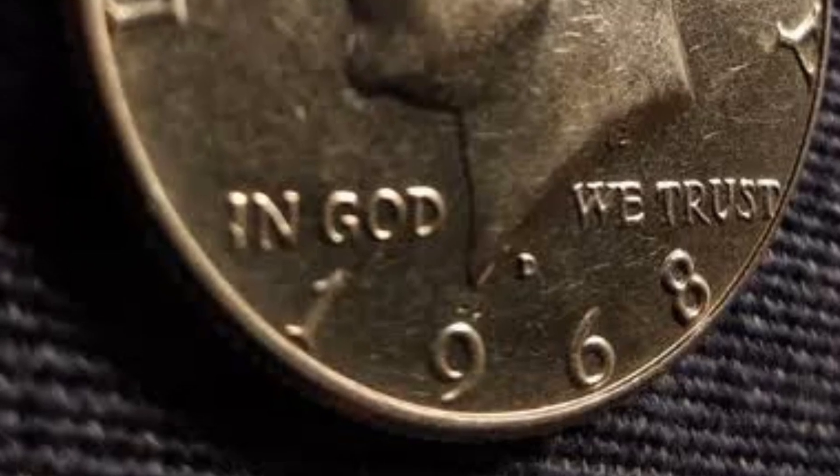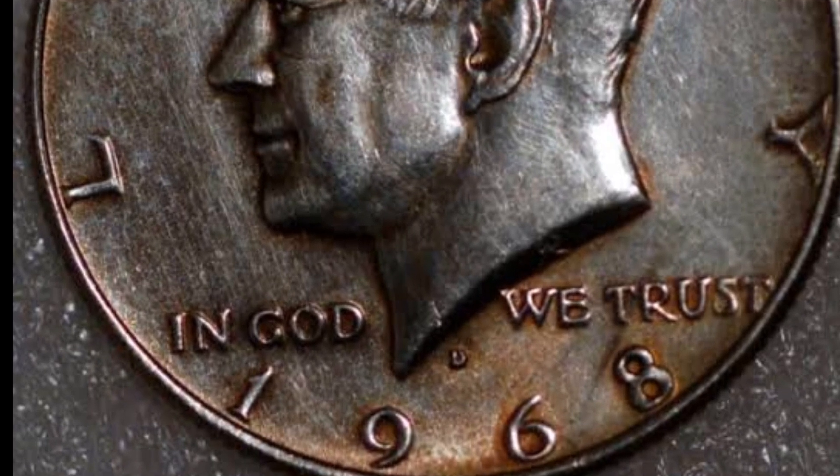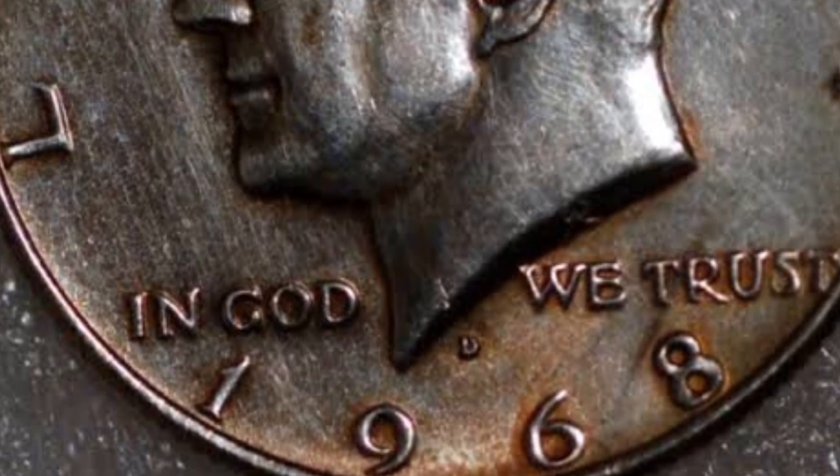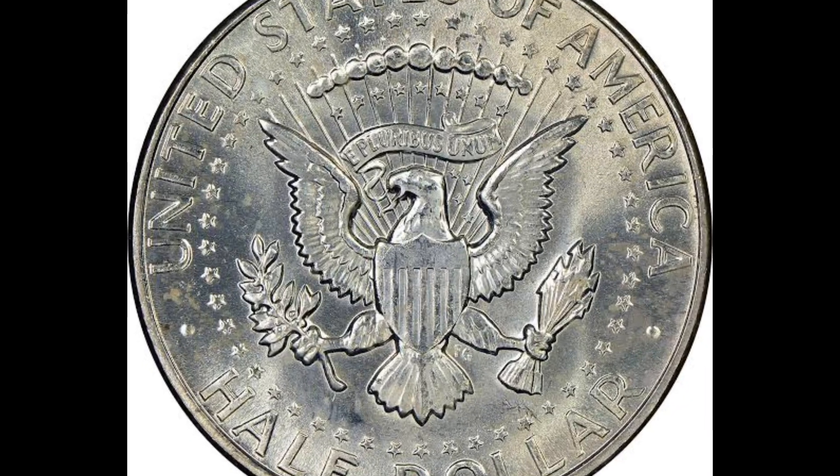The hue of this coin is just incredible. This oxidation process, which collectors refer to as toning, does occur in nature. This can either be a good thing or a negative thing, depending on where you keep your coin.